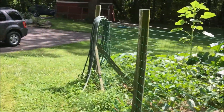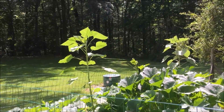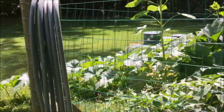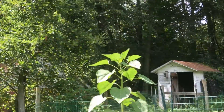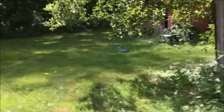Now let's go over to the sunflowers and pumpkins. You can see the sunflowers right there — they're taller than me now, about six feet. And here are the pumpkins right here, and the other sunflowers right here.